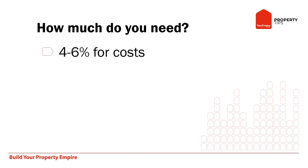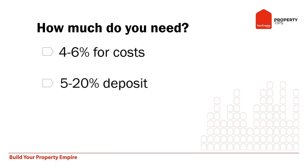Normally, you've got to allocate about 5% for costs — so that's stamp duty and legals — and that does change from state to state, so it can be kind of 4% to 6%. Plus, generally, you'll need about 5% to 20% deposit.